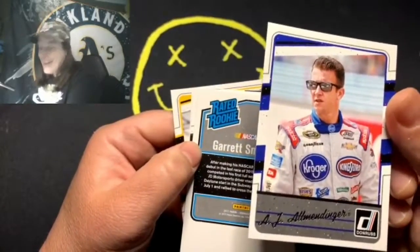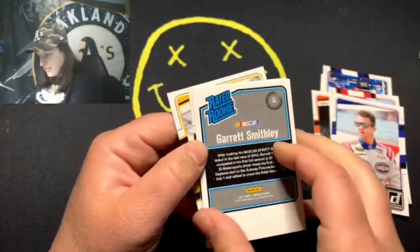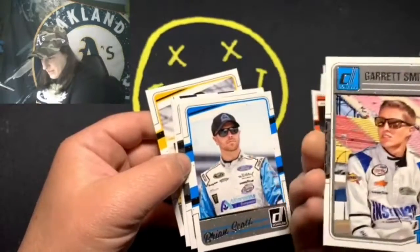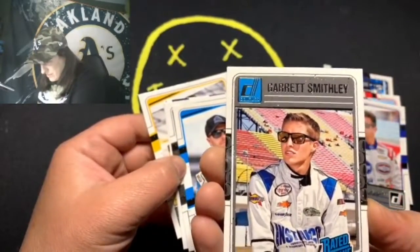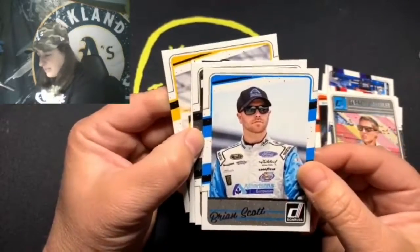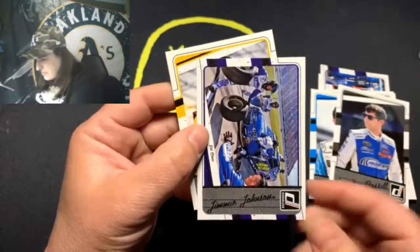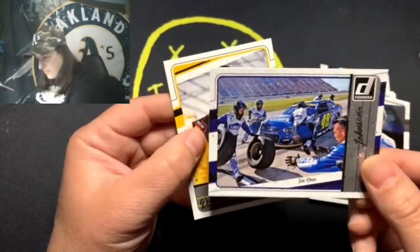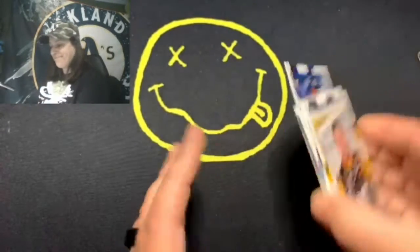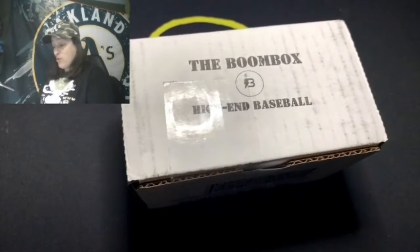Oh, what's this — we got a rated rookie, it's flipped over. If we get an auto in this I'm gonna laugh so hard. Okay, we got AJ — I can't say your last name. Let's see... this is the rated rookie of Garrett Smithley. It's a really cool looking card. Then Brian Scott, Landon Castle, another Jimmy Johnson — he'll just be the highlight of this set — and then a Ryan Newman. Very exciting. Moving on!